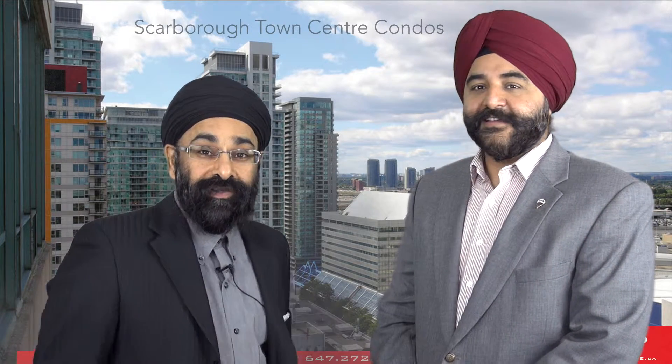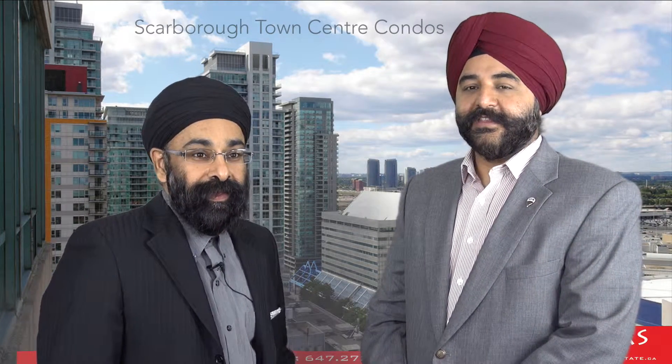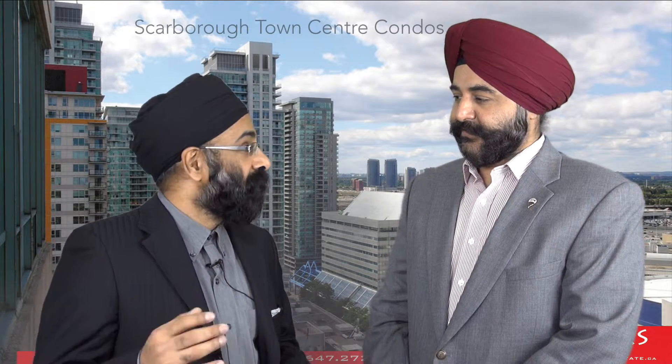See, there are 22 condos at Scarborough Town Centre just in that location, and we have a few more at Kennedy and 401.